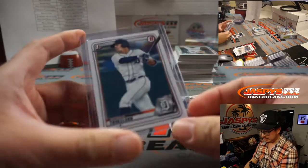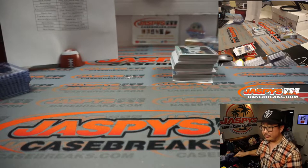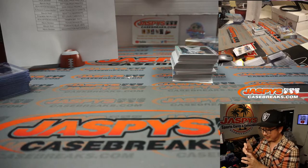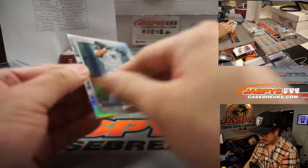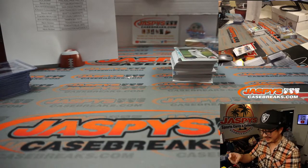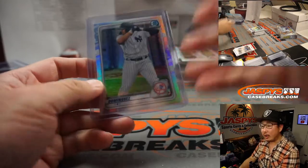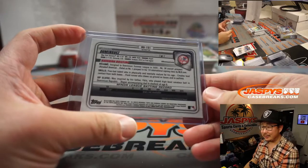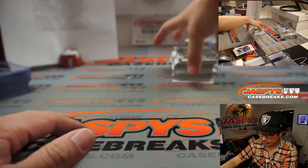Spencer Torkelson for the Tigers, and another Zach Veen for the Rockies. Jasson Dominguez — Dominguez Chrome for the Yankees. Jason, he probably is the top prospect for the Yankees.